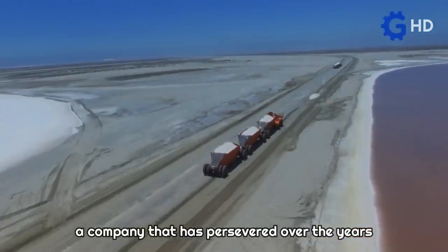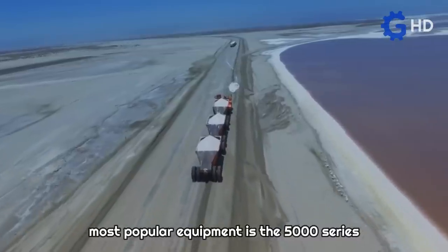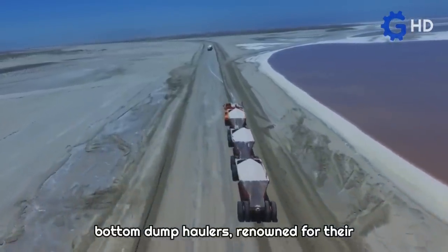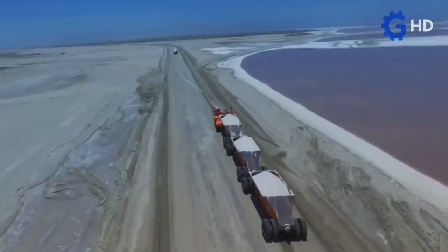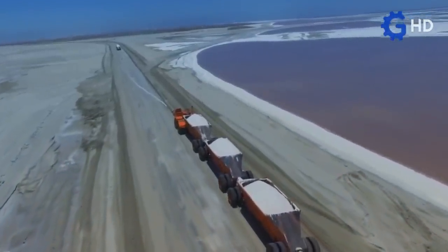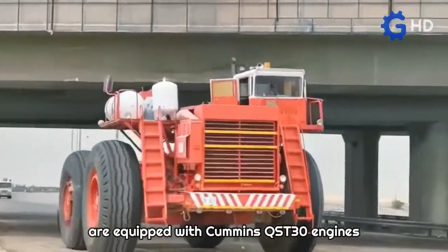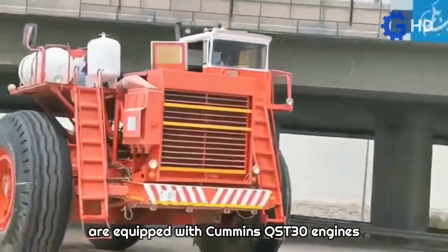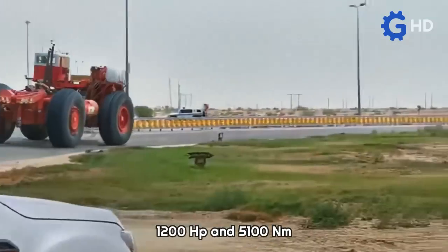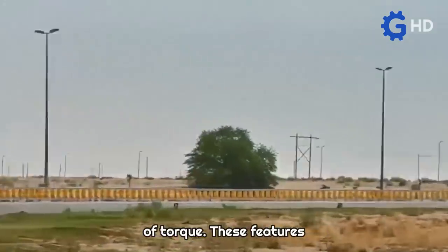One of their most popular equipment is the 5000 Series Bottom Dump Haulers, renowned for their exceptional quality and efficiency. The Dart 5000 Haulers are equipped with Cummins QST-30 engines and Allison transmissions, providing them with an impressive power of 1,200 horsepower and 5,100 newton-meters of torque.